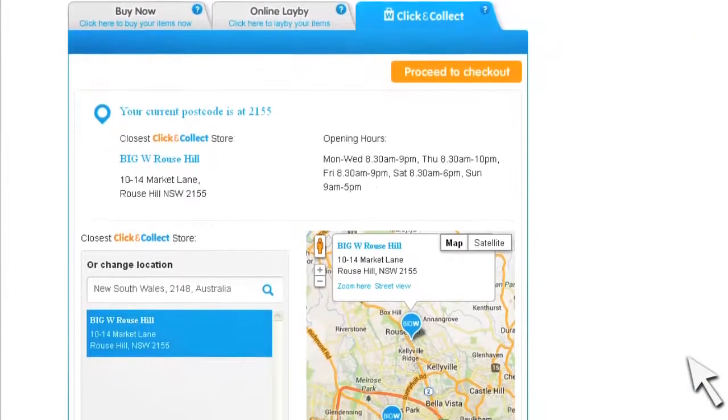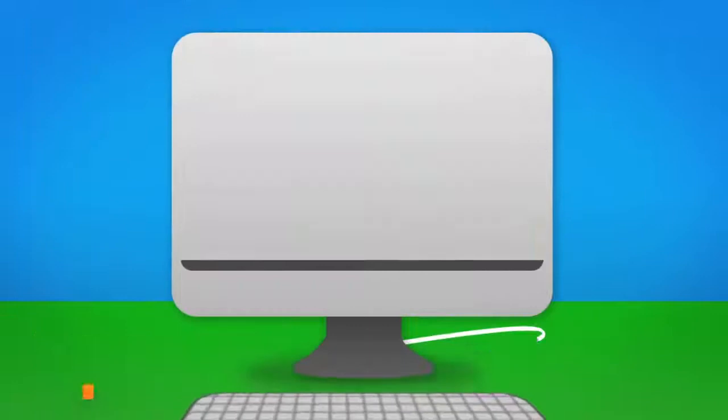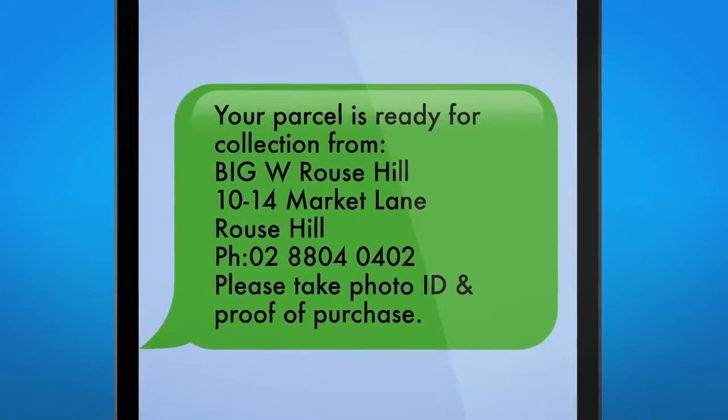It's completely free. Choose your nearest Click & Collect store — the store most convenient for you. On average, each order will take two to three business days to reach the store. You'll be notified by SMS and email when your order is ready for collection.